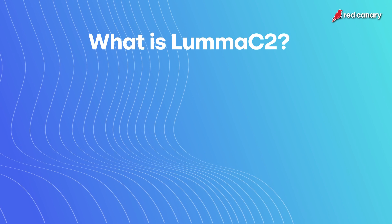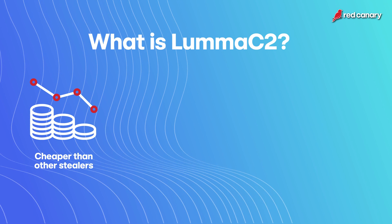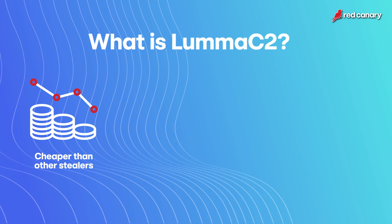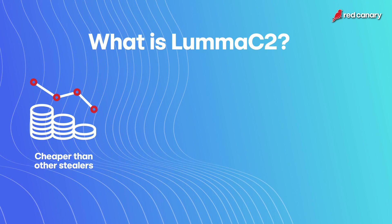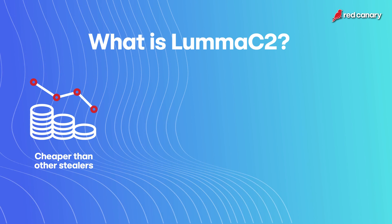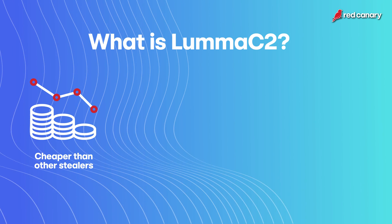Luma C2 is a stealer malware that is very popular and has been very prevalent in the last year. It is sold at a very reasonable, very cheap price compared to other stealers, and it's incredibly easy to incorporate that stealer malware into a lot of different threats, into a lot of different intrusion chains. So it is something we've seen a lot in the last year.